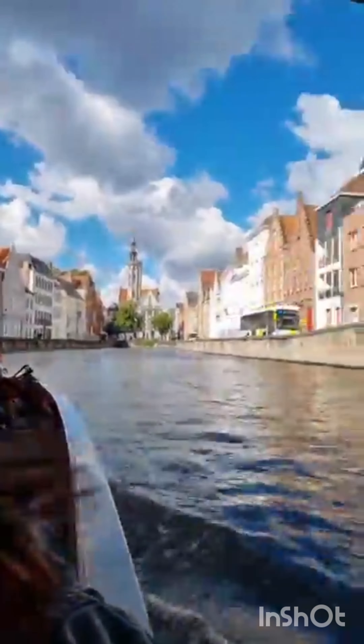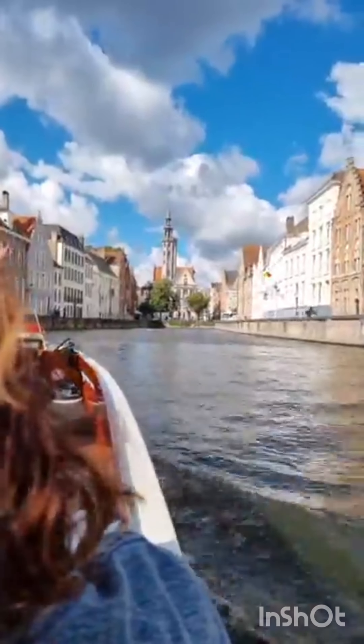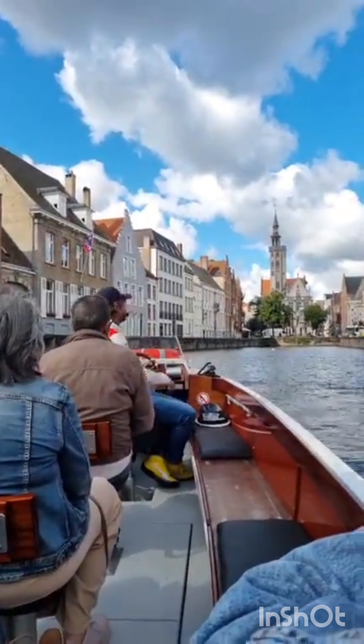Here is the statue of Jan Van Eyck — the most famous statue of Jan Van Eyck. This is Jan Van Eyck, who invented oil painting and oil paints.